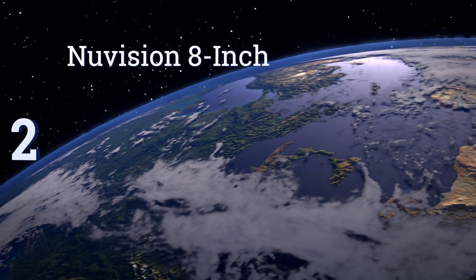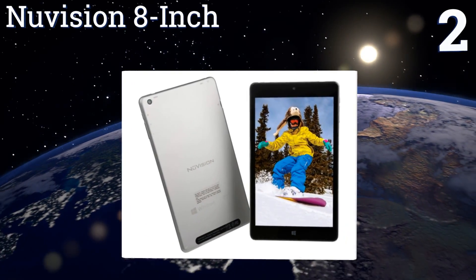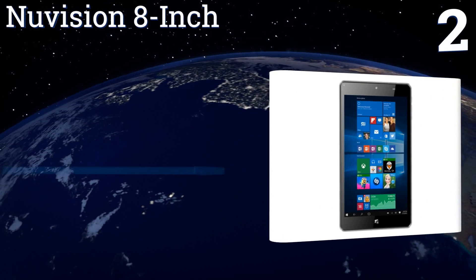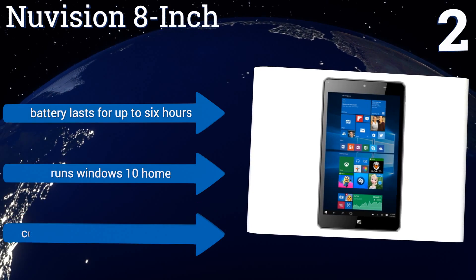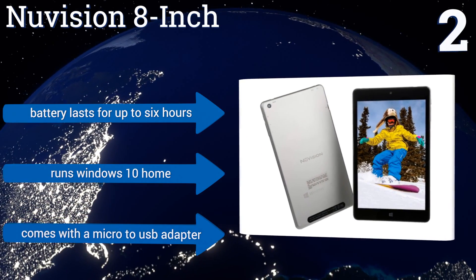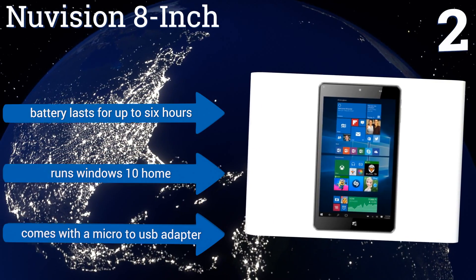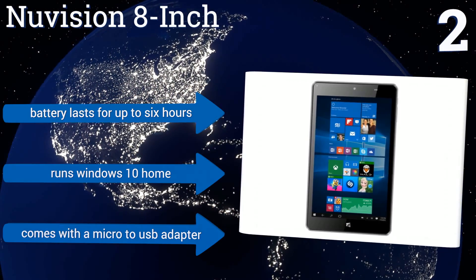At number 2, the NuVision 8-inch features a 1.44GHz Intel Atom X5-Z8300 processor, which can run at up to 1.84GHz with its burst technology. Its touchscreen supports 10-finger multi-touch, and it has cameras on the front and rear at 2 and 5 megapixels, respectively. Its battery lasts for up to 6 hours, and it runs Windows 10 Home. It comes with a micro-to-USB adapter.